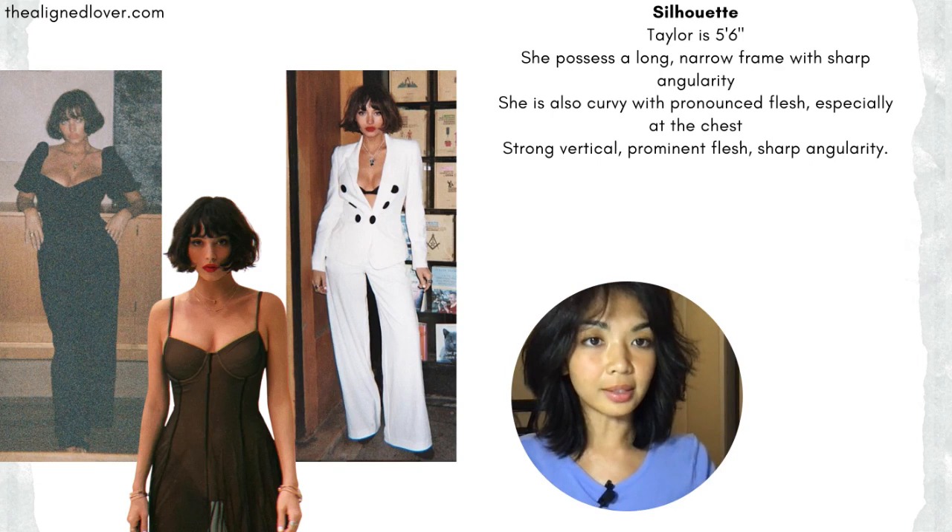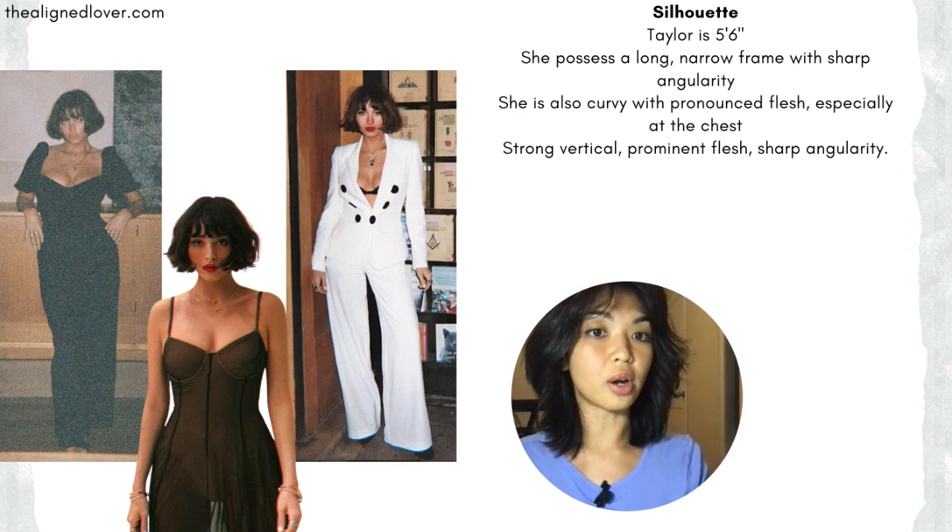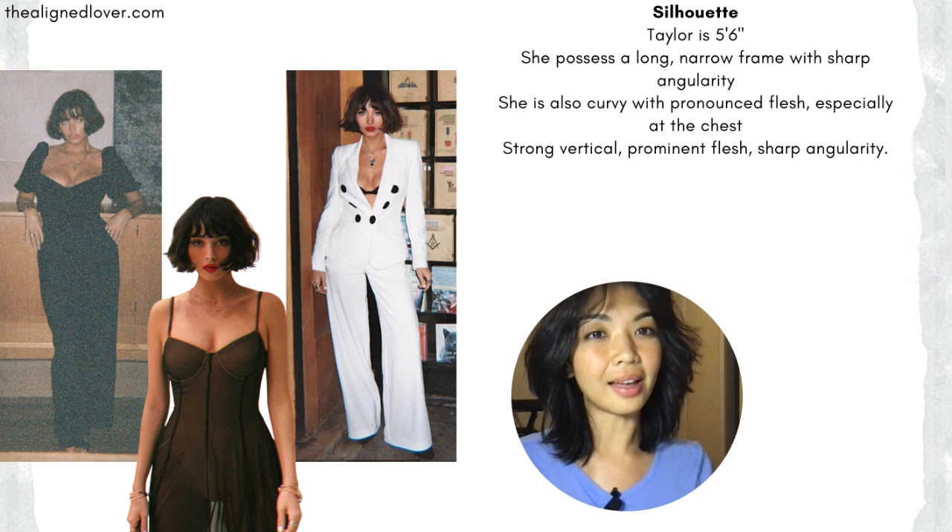More of these narrow, angular shapes as opposed to very broad, sweeping, wide, blunt shapes. You'll also see, especially recently, that she is quite fleshy. She has a good amount of curvature, especially up top. So with that strong vertical, that prominent flesh, and that sharp angularity, I think she really aligns with the soft dramatic Kibbe body type.